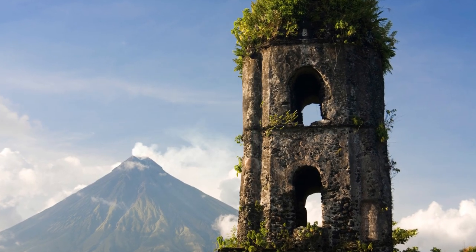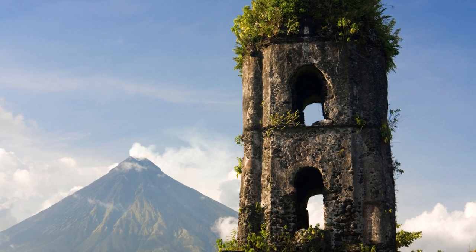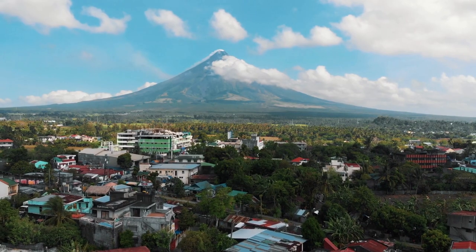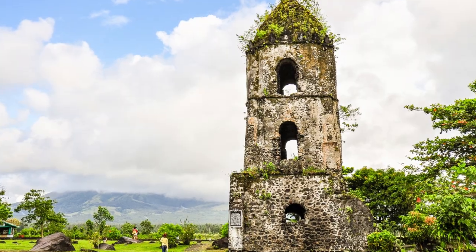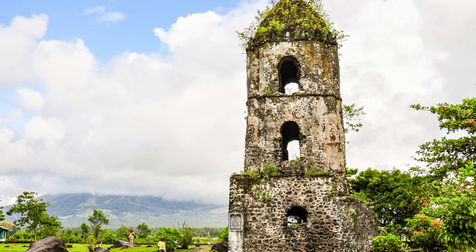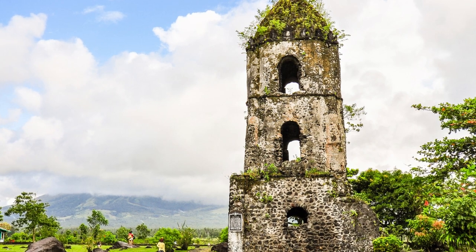The Bell Tower is the most recognizable feature of the Cagsawa Ruins. It stands tall and proud, surrounded by lush greenery and the towering Mayon volcano in the background. The tower is made of bricks and coral stones, and it has survived numerous earthquakes and volcanic eruptions throughout the years.